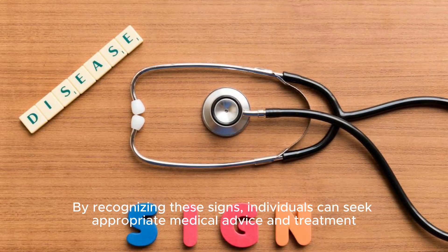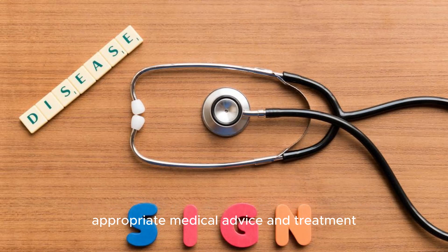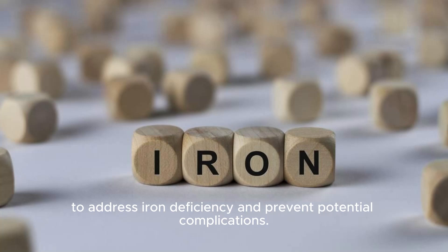By recognizing these signs, individuals can seek appropriate medical advice and treatment to address iron deficiency and prevent potential complications.